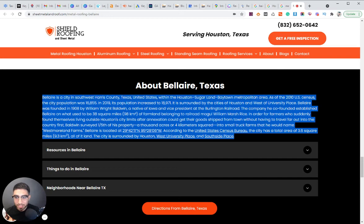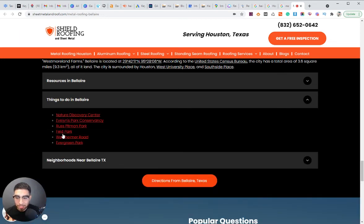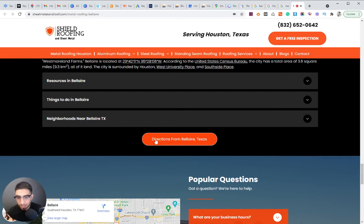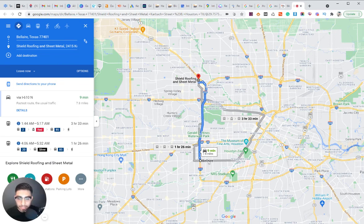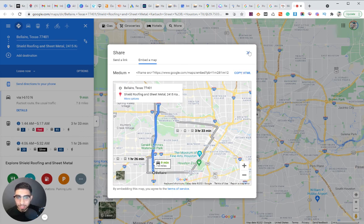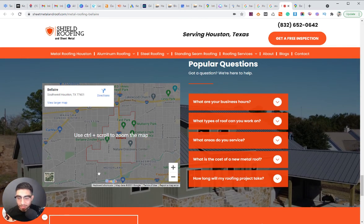We have some words about the city, links to resources in that specific city, things to do linking out to various local attractions, and the neighborhoods in that specific city. We also link out to directions — literally directions from that city to the client's location. We embedded the map: go to Menu, Share, Embed, copy the HTML and paste it — or just copy the link. We also embedded an actual map of the city.